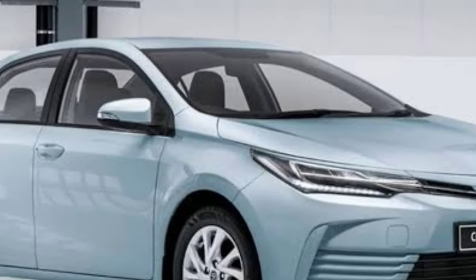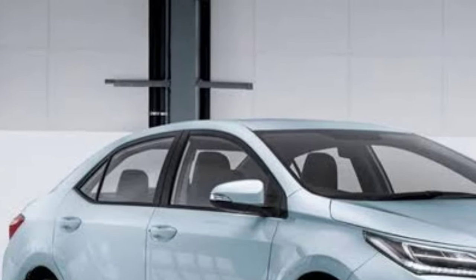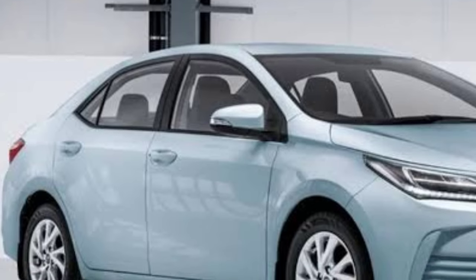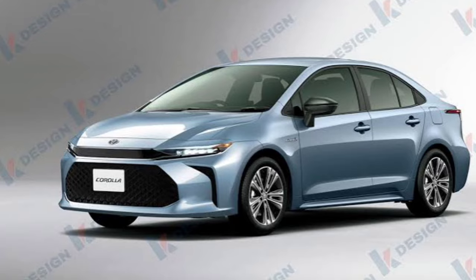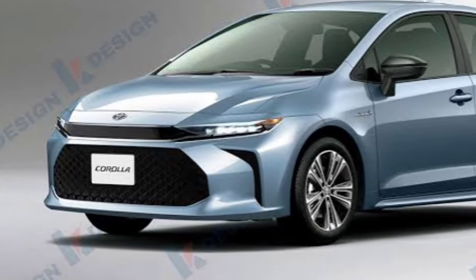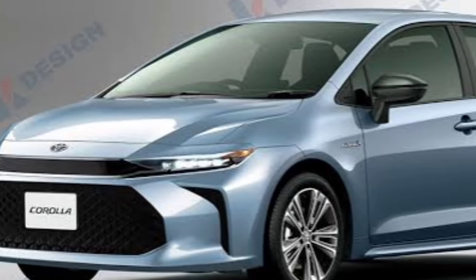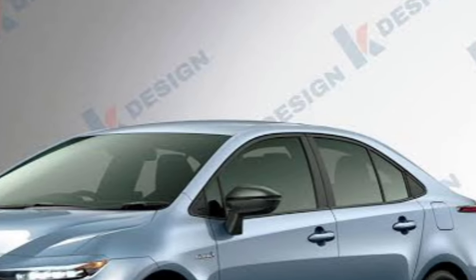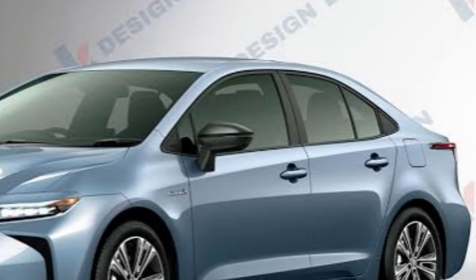We could see Toyota update the Corolla Hybrid's list of safety features for 2025 with more advanced tech. We don't know the release date or price yet, but we could see the electrified compact car arrive at dealerships as early as fall of 2024. Pricing for the current Corolla Hybrid ranges from $24,395 to $28,145, and a fully redesigned model would cost more.